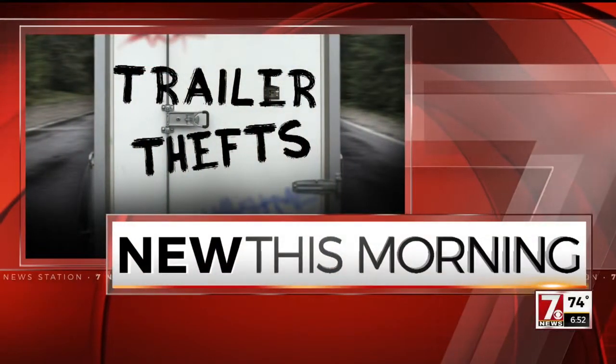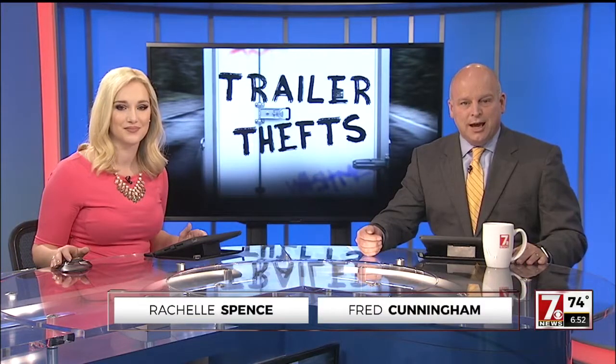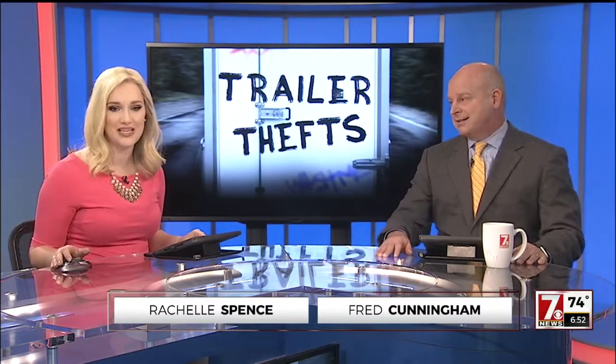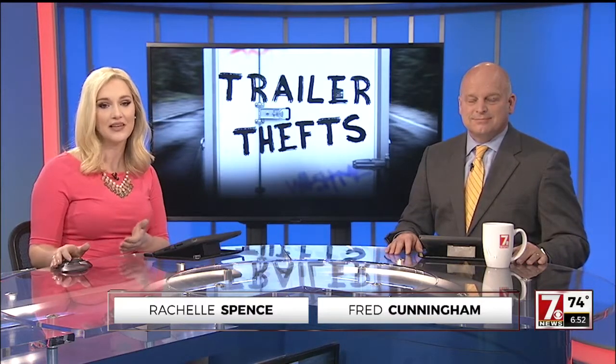The Spartanburg County Sheriff's Office wants to give you the chance to have better protection for your property and also a better chance of getting some stolen property of yours back. It's a trailer identification program, and the great news — it is completely free to you.